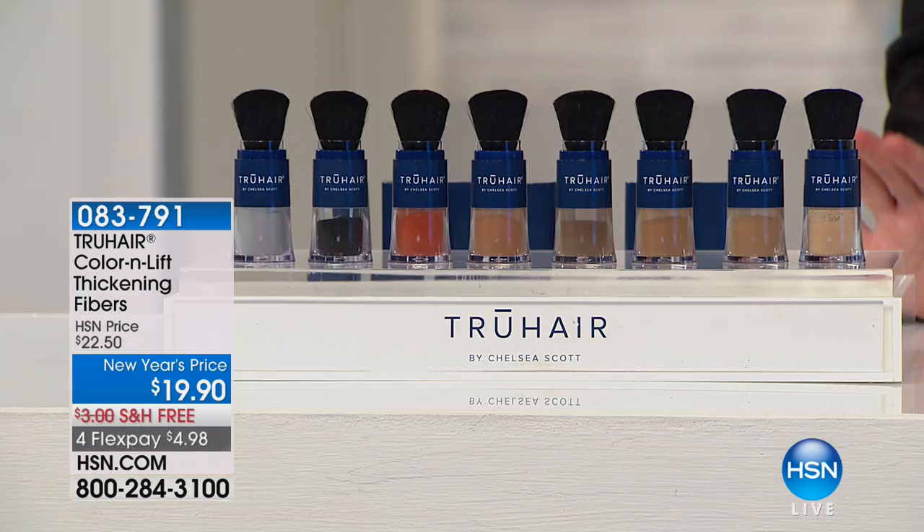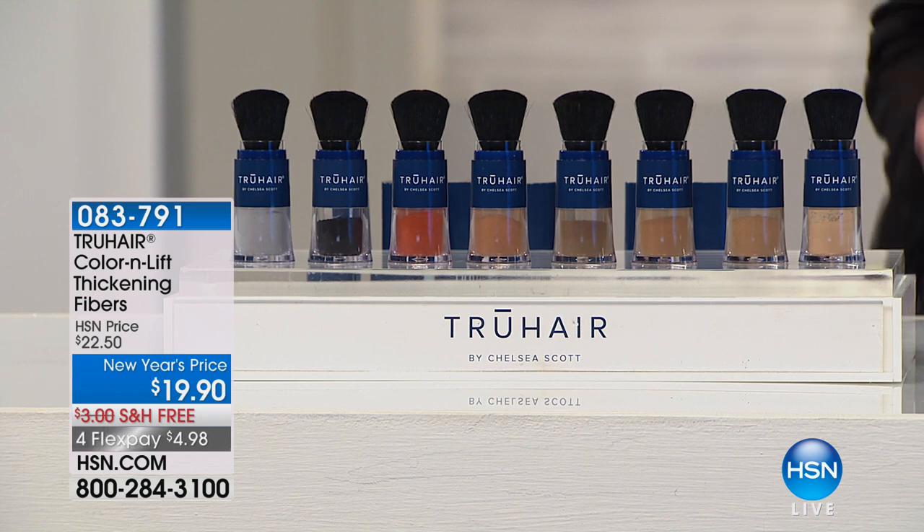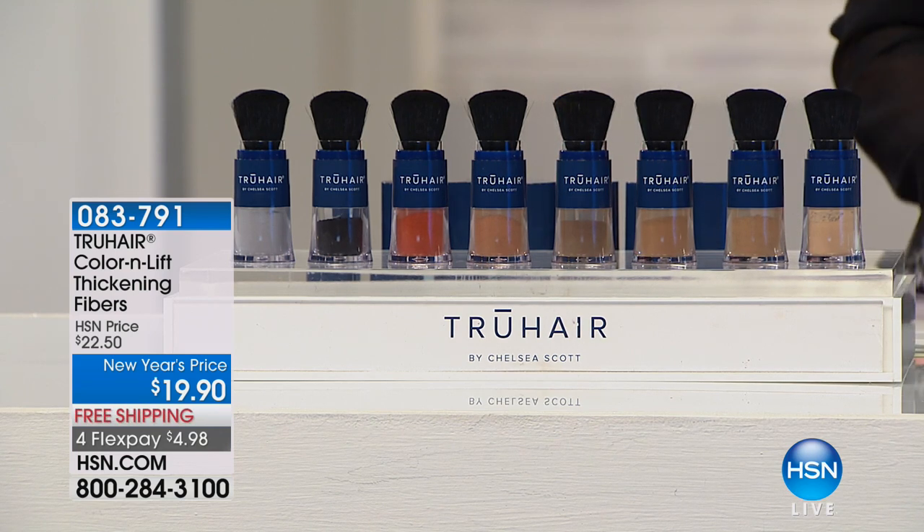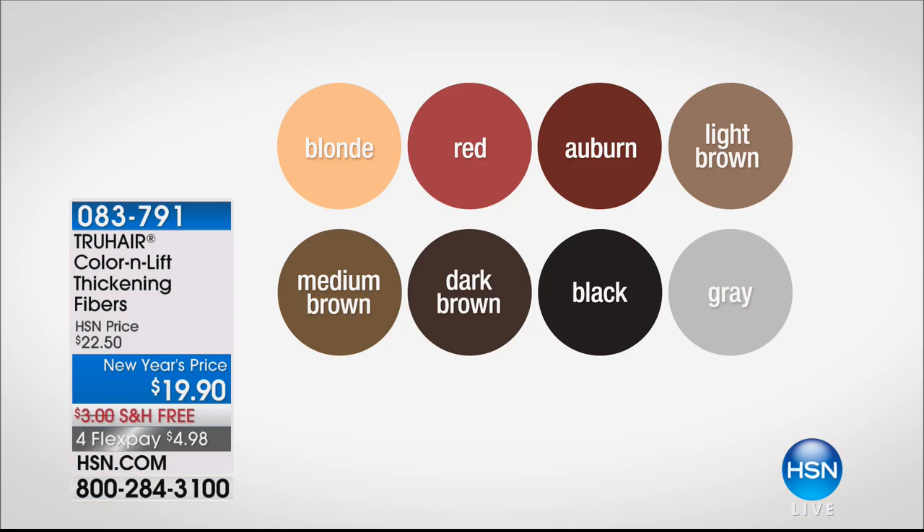We are so excited tonight because True Hair is finally back in stock. It is the number one way here at HSN to not only cover up the roots and the grays and get longer in between colors, but also give you the look of thicker, fuller hair in an instant. It's the most amazing product that every model, every host, everyone here at HSN absolutely swears by. It's finally back and we have all colors available - well, gray has been spoken for, and red is on its way. It's on a special New Year's price of $19.90, and you're getting it home for $5.